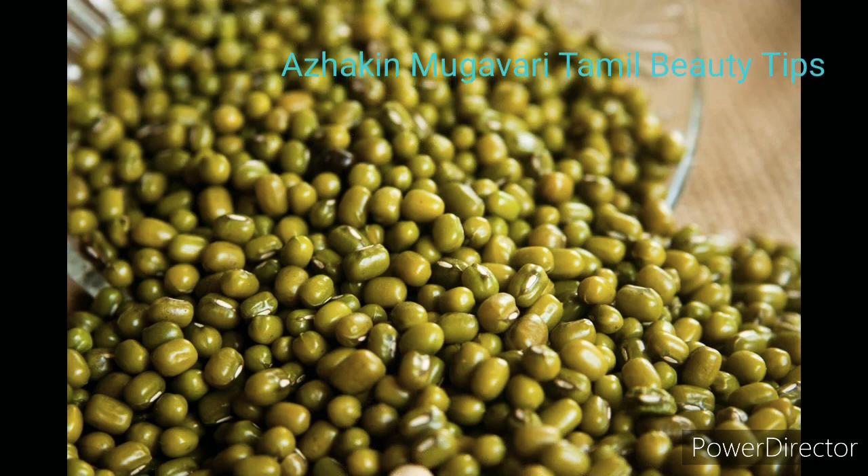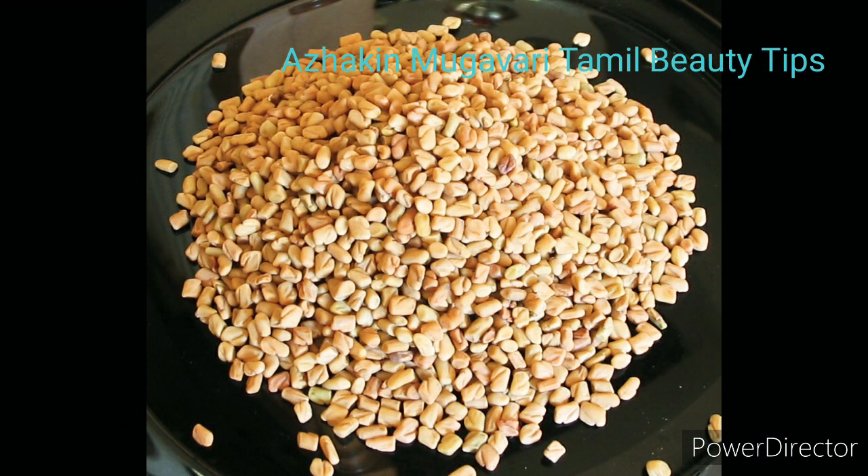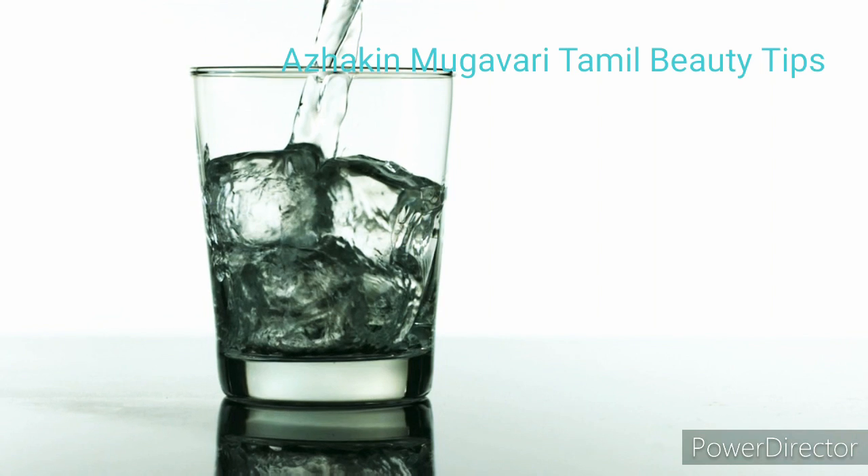The hair pack is done. Now we have to take the hair pack. We will use a great solution in our hair pack.